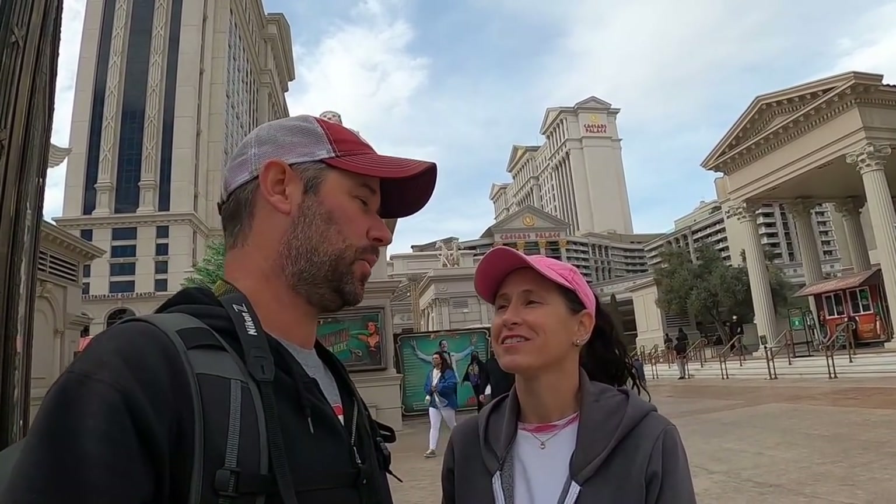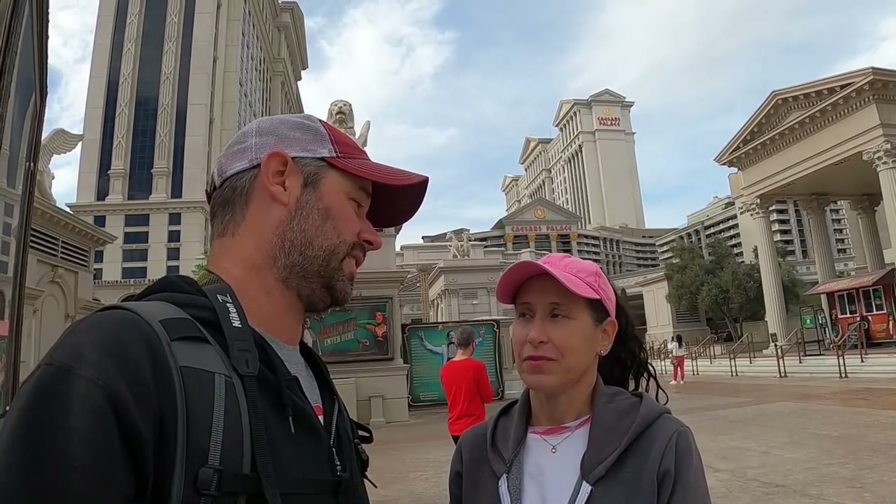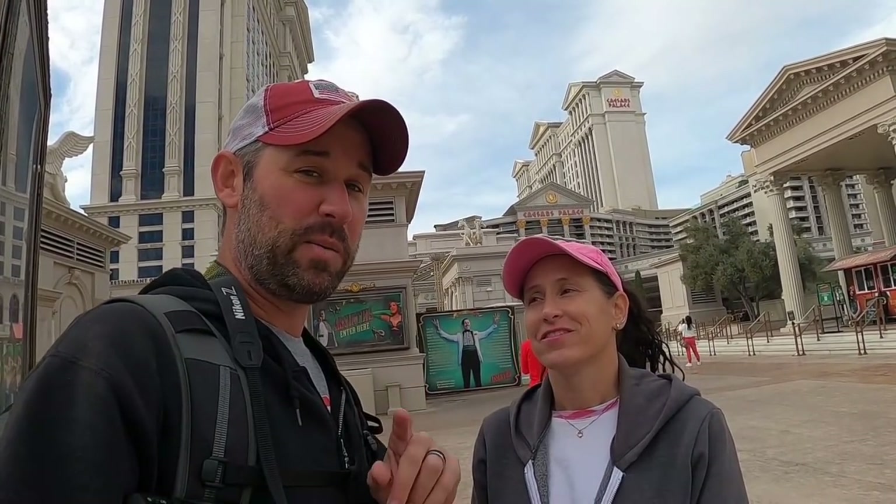We finally made it downtown Vegas to do some filming. We've been down here a couple times but wanted to come during the day so you could see what we're talking about. Since Lauren is coming in a couple days, we wanted to learn how to get around first. We're standing in front of Caesars Palace right now, which is huge and awesome, and right in front of Hell's Kitchen — one of our favorite shows. We're going to go up and down the strip, show you cool things, and share facts about Vegas you probably didn't know.